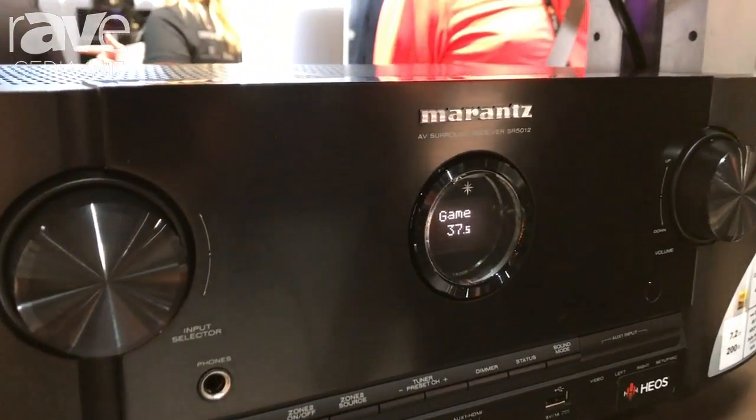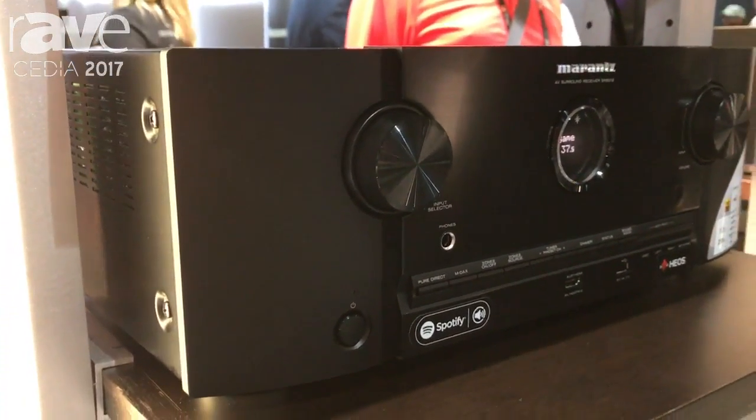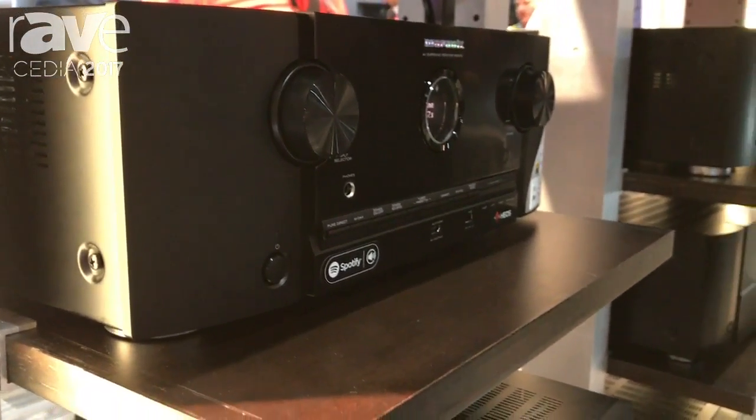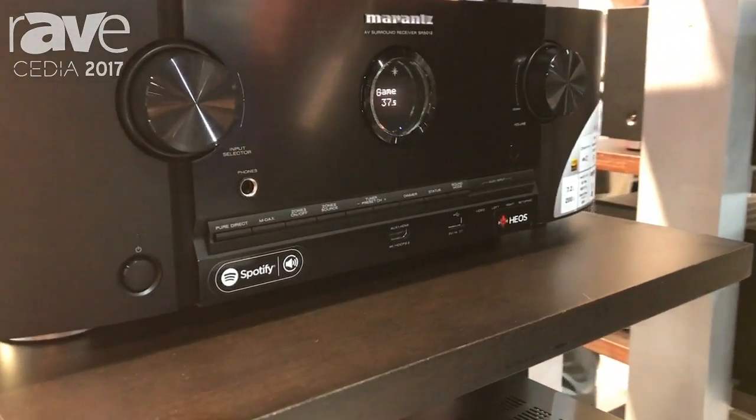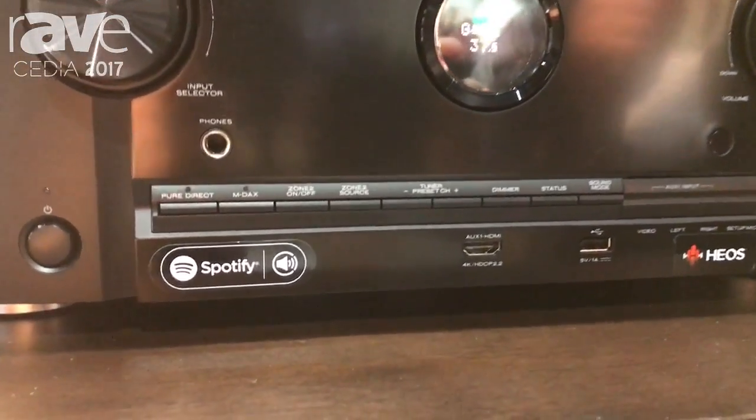What's cool is that we've built HEOS into it, so it works with all of the company's wireless multi-room. We have Dolby Vision also included, and we also have this very unique ACMI cable tester that you can use before you do your installation.